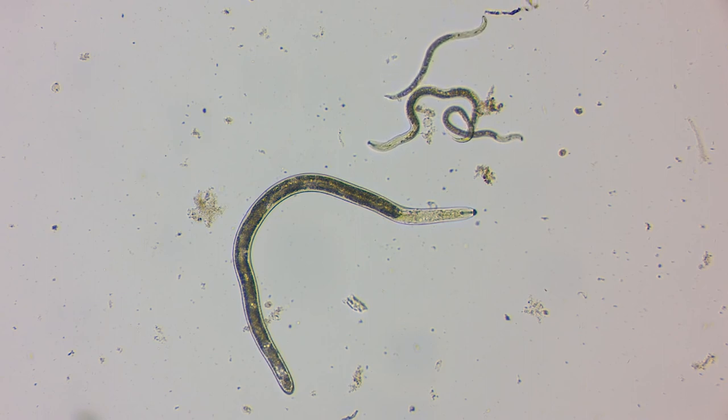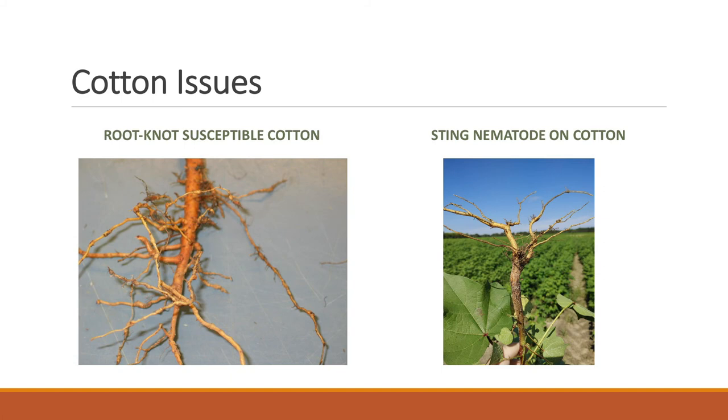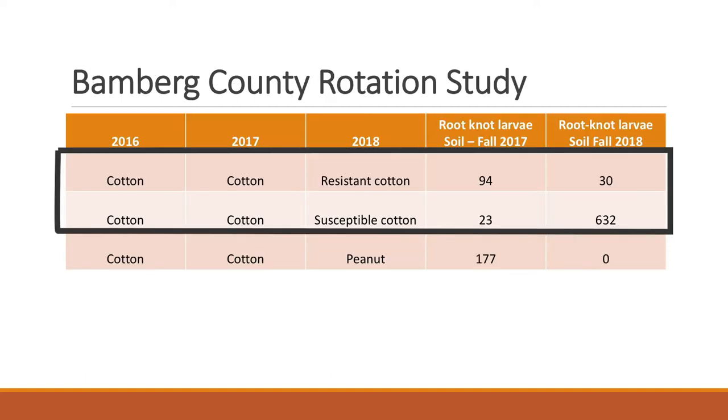These other species can cause extensive damage to cotton roots, resulting in 10% or greater yield losses in many cases. Forking of roots and abbreviated tap roots are common in plants infected by these other nematodes.